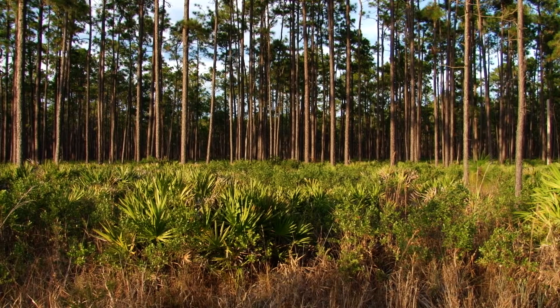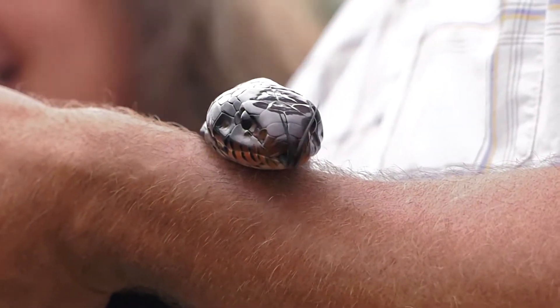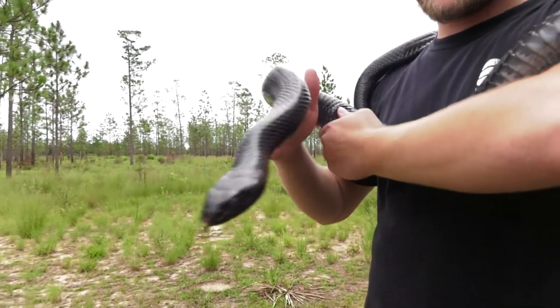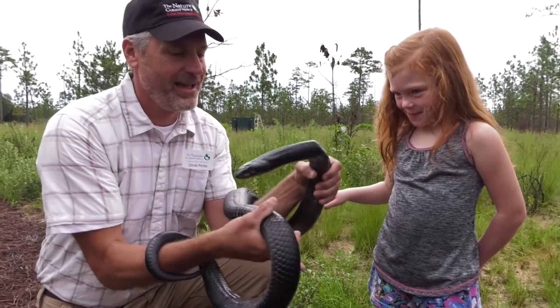The longleaf pine forest spans across the southeast and is home to a diverse ecosystem, including the threatened eastern indigo snake. These rare snakes help keep the balance between prey and predators. Although they are not harmful to humans, these nine-foot snakes are apex predators that seek out venomous snakes and help keep the wildlife population in check.